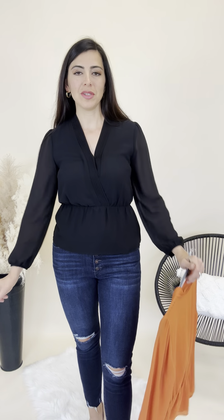This top is called Delora. It's available in sizes small through large. I have on the medium today, and that's the size I usually wear, so a true-to-size fit here.